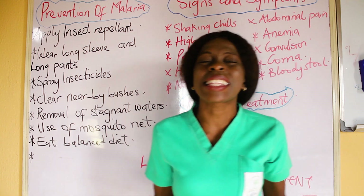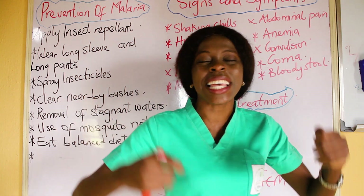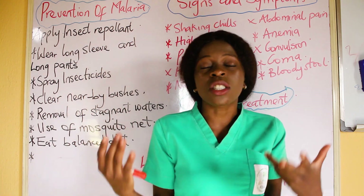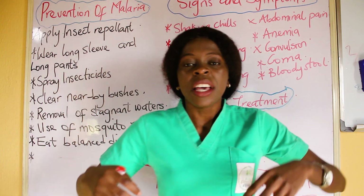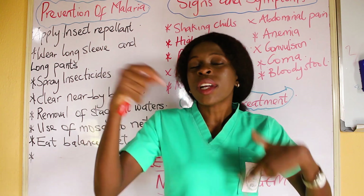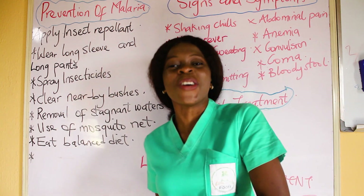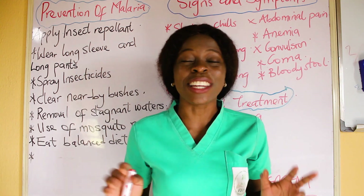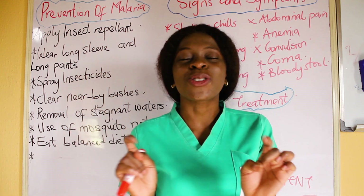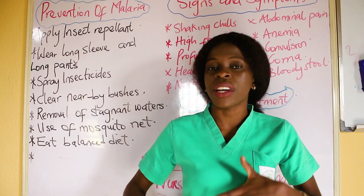Another prevention is to always eat a balanced diet. Are you taking enough food, vegetables, and nutritious meals? You have to eat well to boost your immune system and build your red blood cells. In malaria, the red blood cells are affected — they are ruptured and destroyed. If you are not taking enough nutrients, it can lead to anemia. So eat well and stay healthy to help prevent malaria.